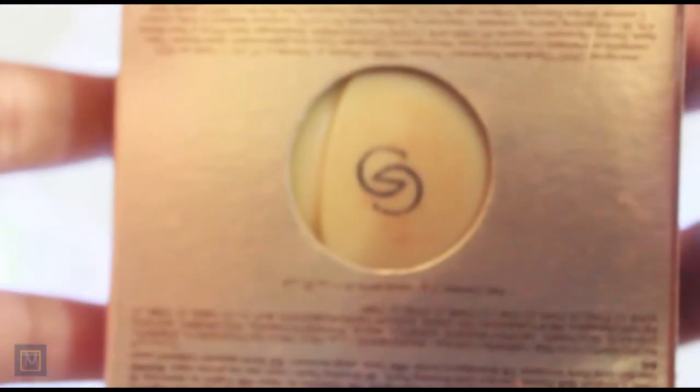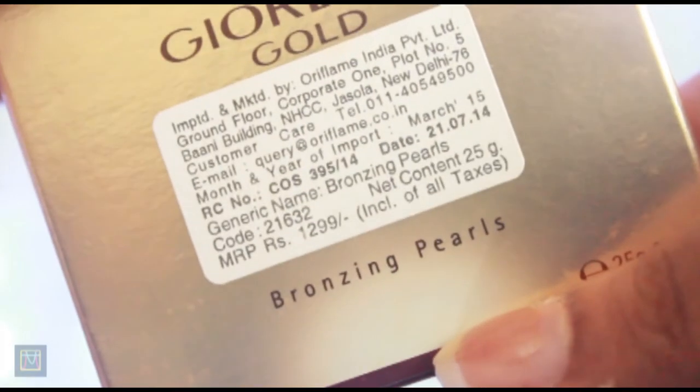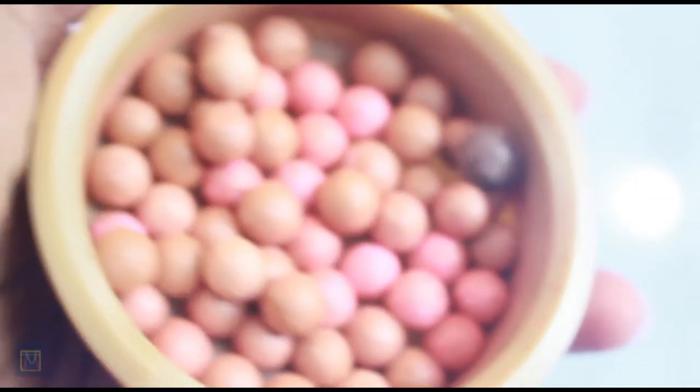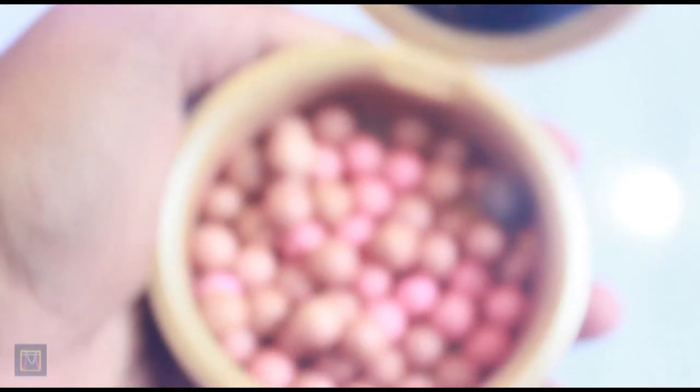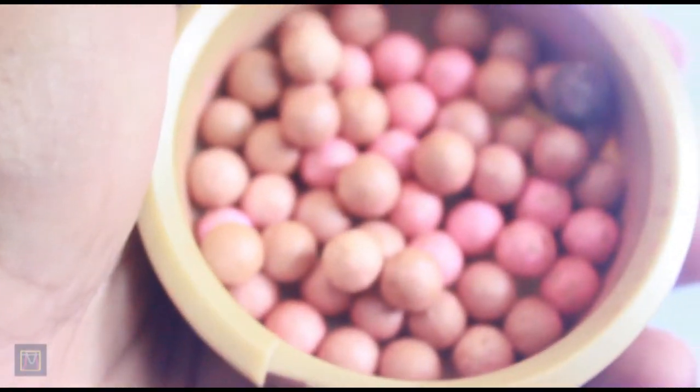And the last thing is the most, most, most interesting thing. These are bronzing pearls — these are like amazing, I'll show you. I need to be careful. And this is it, this is so cool. These are bronzing pearls, this looks so cute.